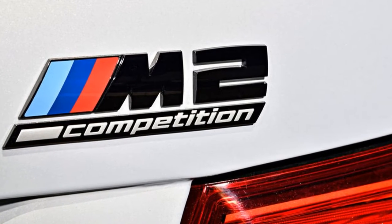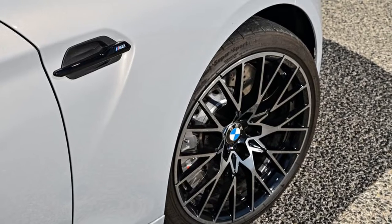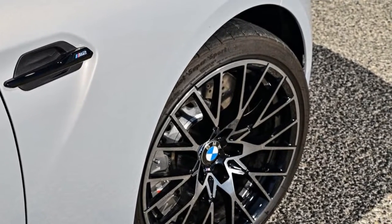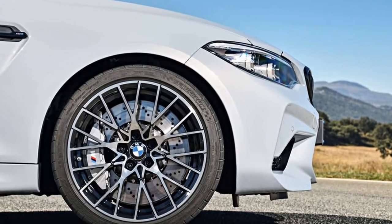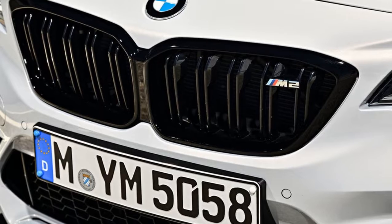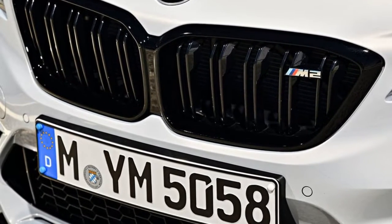It's the first time I've seen it presented like that, but as ever more CS and competition models arrive, perhaps BMW feels it needs clarifying, given the increasing number and diverse types of M car it would like to sell.